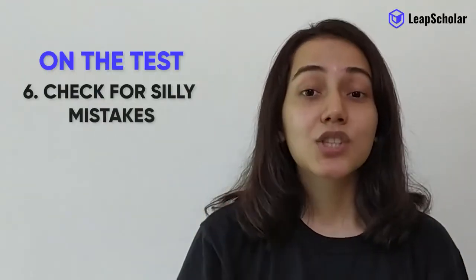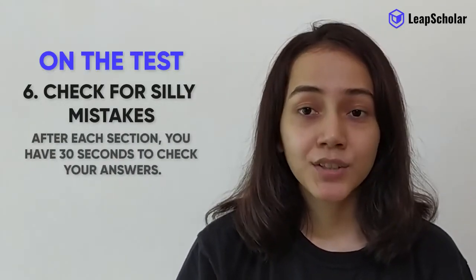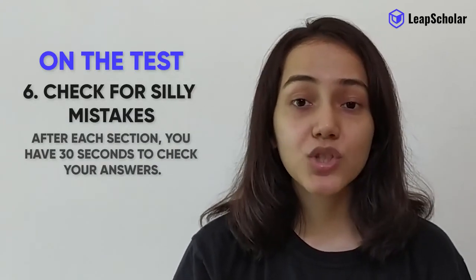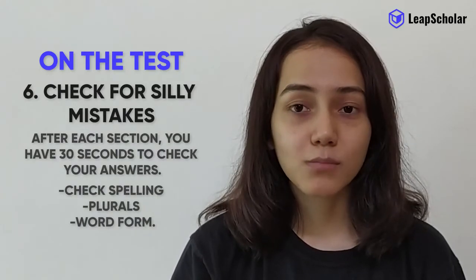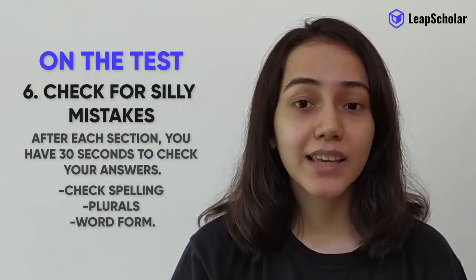Number 6: check for silly mistakes. After each section, you have 30 seconds to check your answers. It is important to check spellings, plurals, and word forms. Remember that only correctly written answers gain points.